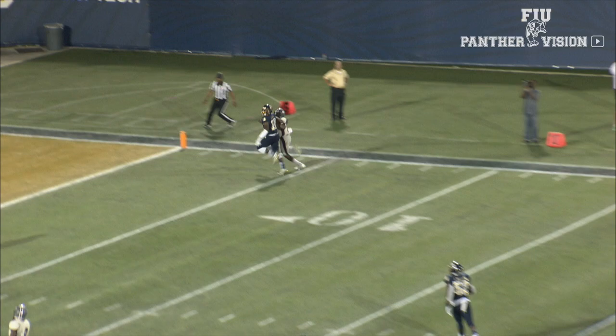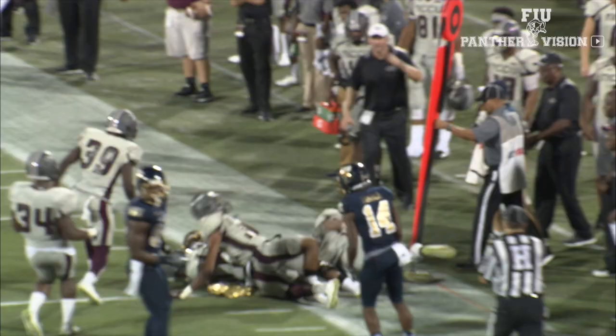FIU would shut out the Eagles in the final period, and that's the happy final — FIU wins their home opener 39-14 over North Carolina Central.